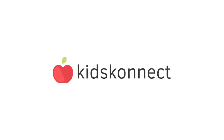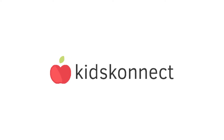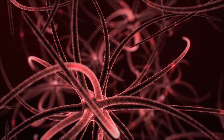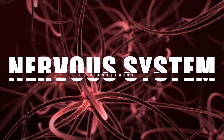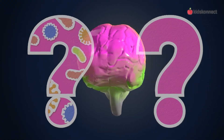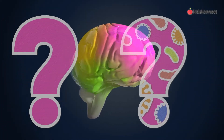Hello and welcome to another Kids Connect video, where you can learn all about the world around you. In today's video, we're going to learn about the body's command center — the nervous system. Before we begin, can you guess how many neurons we have in our brain? Keep watching to get the answer. Let's start learning.